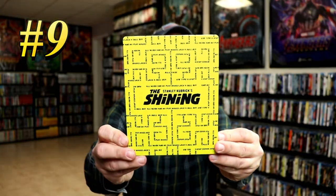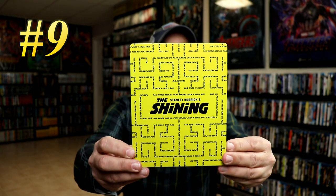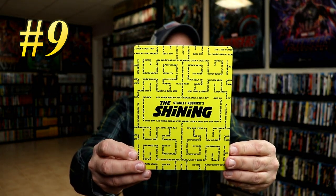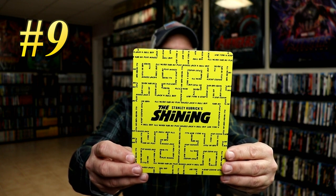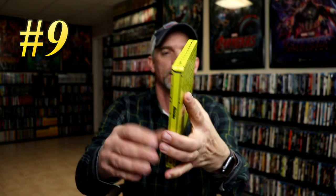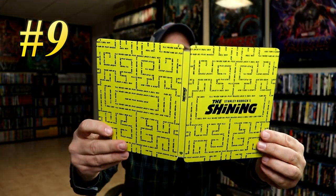Coming in at number 9, we have the Best Buy Exclusive Steelbook for Stanley Kubrick's The Shining. I really like the yellow and the black on this one, with the maze written out in "All Work and No Play Makes Jack a Dull Boy." I really like this one. When I first purchased it I wasn't too thrilled, but it has grown on me. So this is my number 9 pick, The Shining.